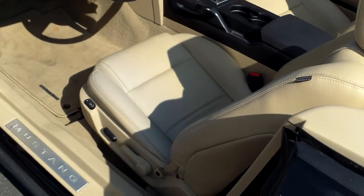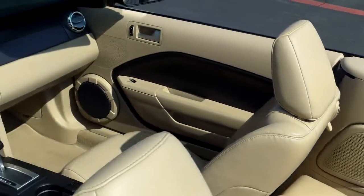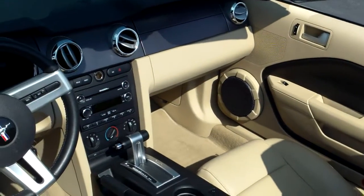Very clean leather interior. Front side airbags. Automatic with the Shaker sound system.